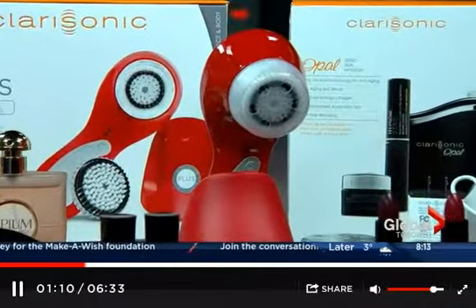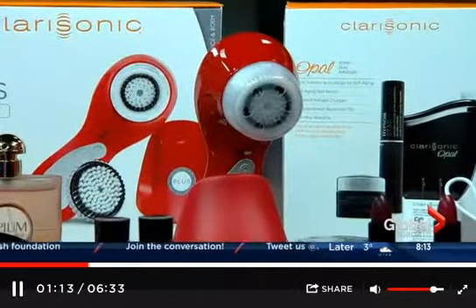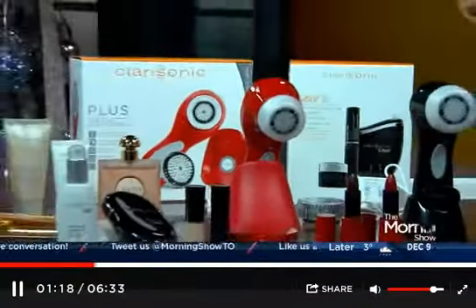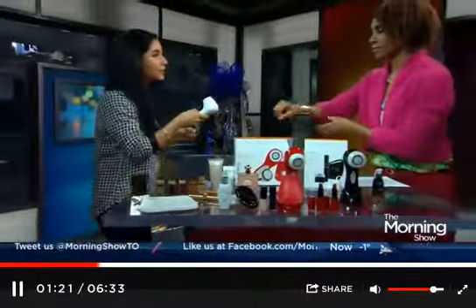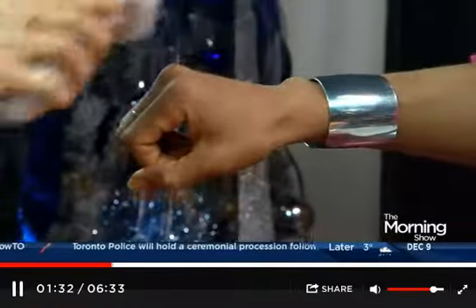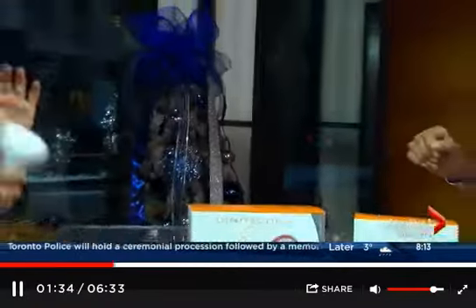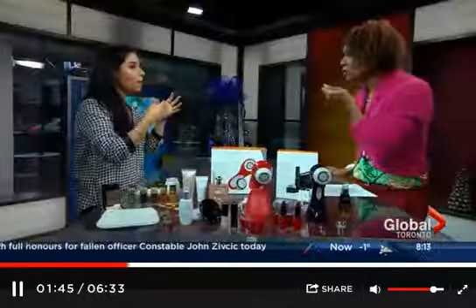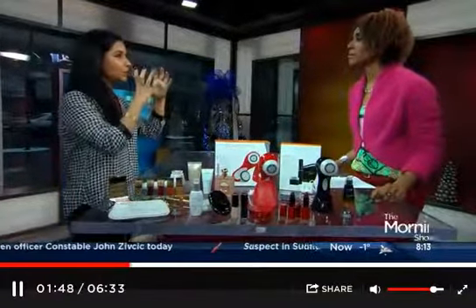When it comes to the Clarisonic, it uses a sonic patented technology with an oscillating head, so it moves back and forth. I'm going to show you on the back of your hand. Versus something that spins continually — just like a car tire — that would actually be ripping apart the fibers in your skin, which is the exact opposite of what we want. This moves 300 movements per second to massage the skin and lift impurities out. It's more of a massage versus exfoliating.